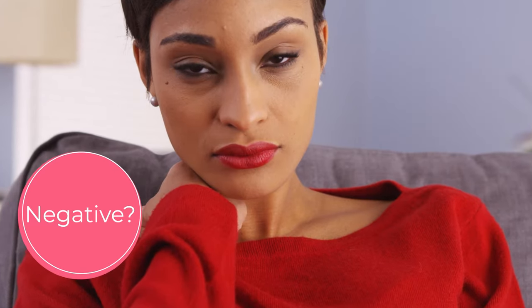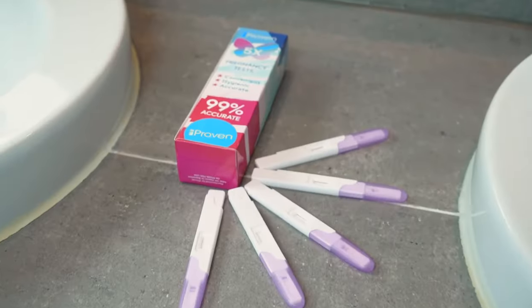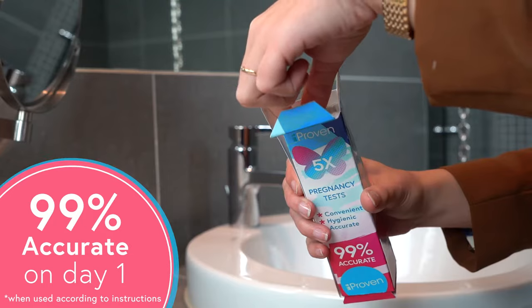Positive? Negative? Whatever you're hoping for, iProven's pregnancy tests help you to feel confident.